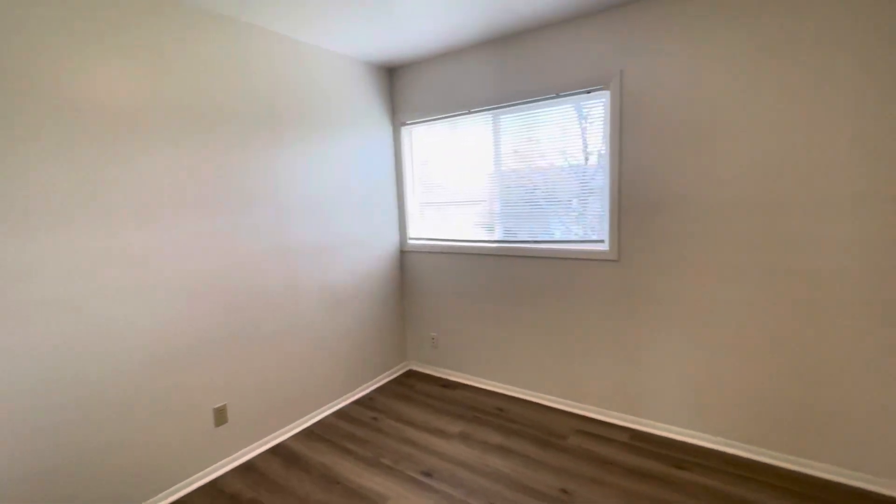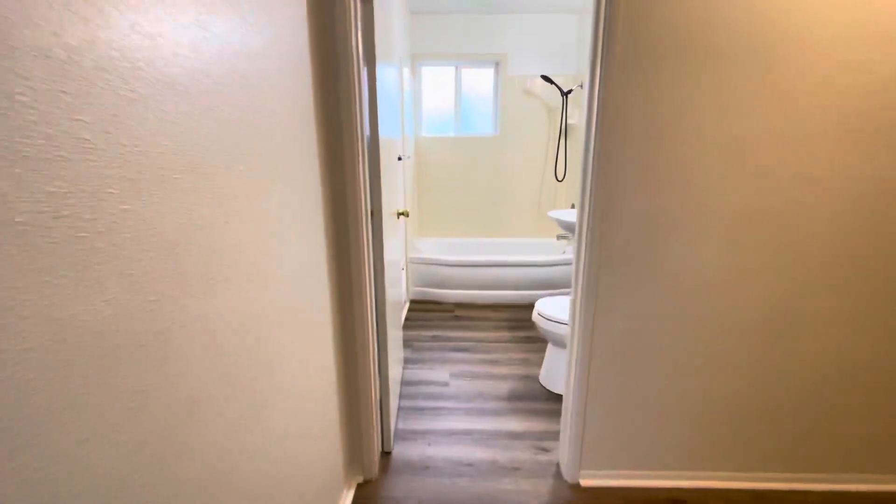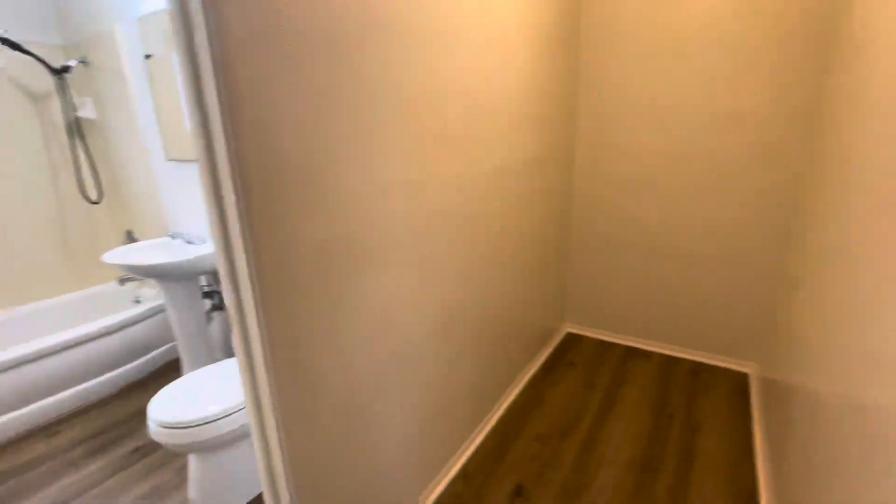First we come into our first bedroom here. Directly across from this bedroom is our bathroom and storage area.